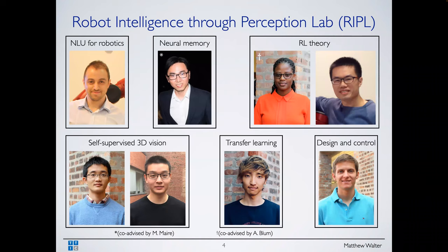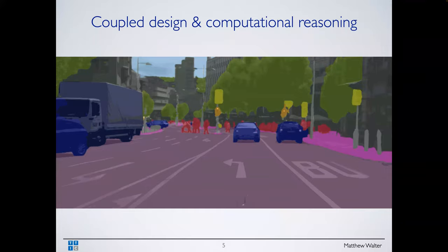With that, just a brief introduction to some of the folks in my lab. Our lab is called the Robot Intelligence through Perception Lab, using perception broadly. We do a fair bit of work on language as a sensing modality, some work on design and control — that's largely the work I'll talk about — as well as transfer learning, RL theory, and 3D vision.